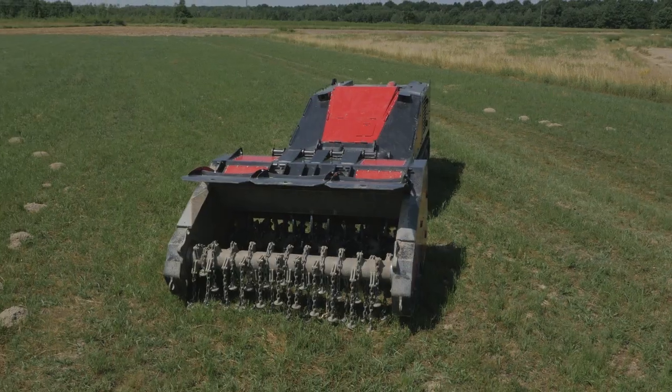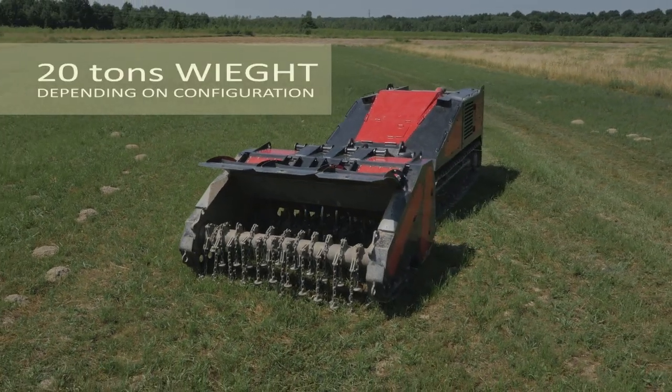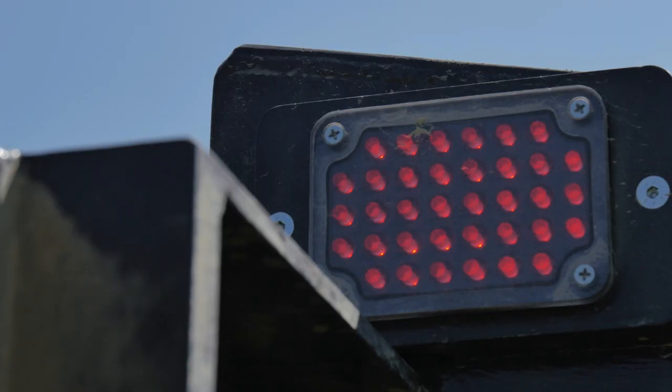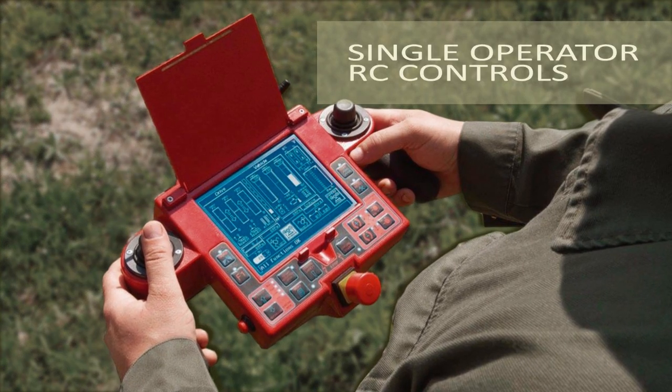The MV-10 system weighs up to 20 tons based on its configuration, with excellent cross-country performance. It is controlled by a single operator through a remote control unit.